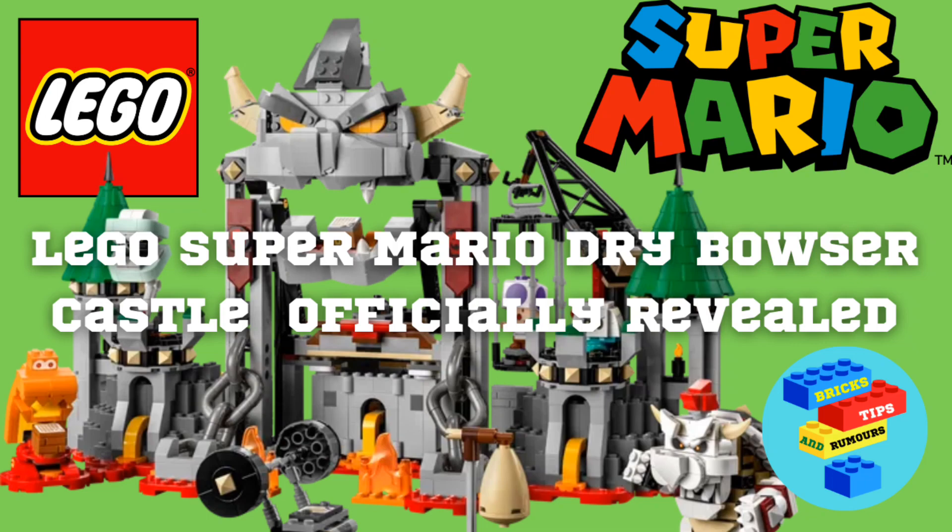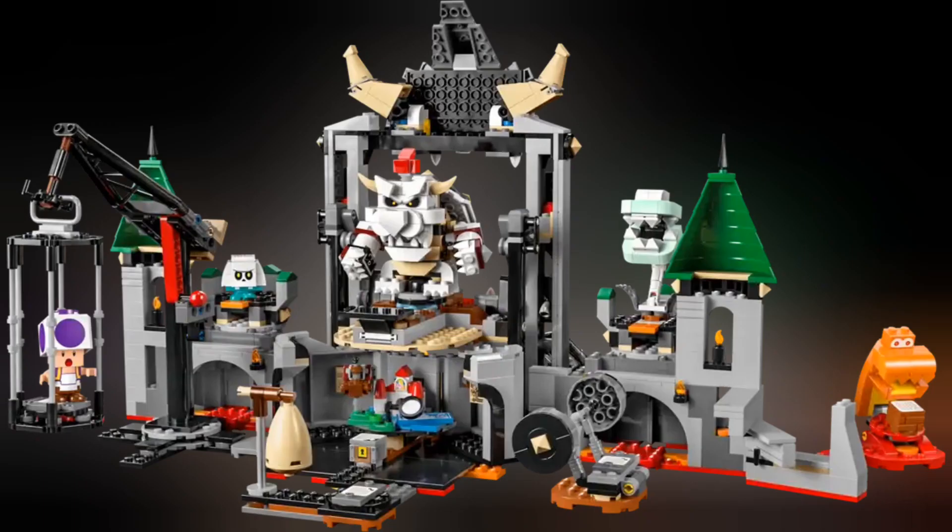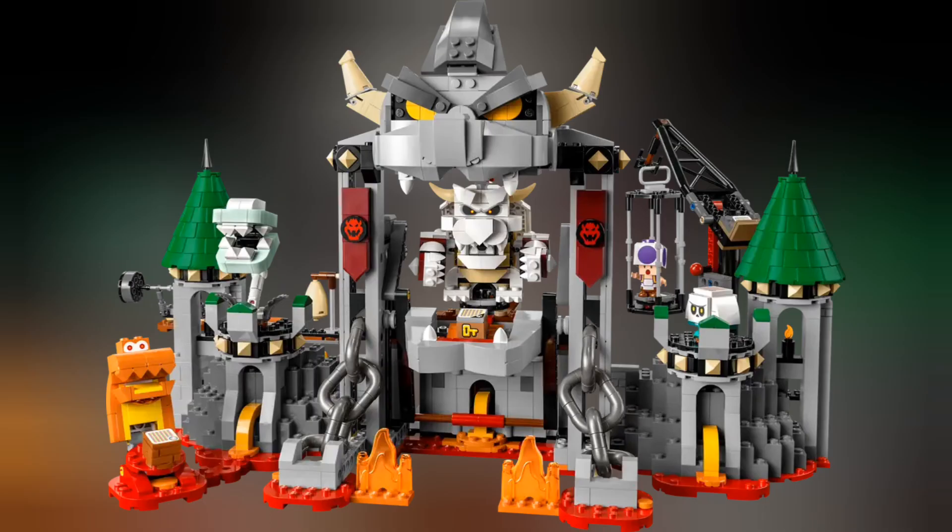Recently, LEGO revealed the brand new Super Mario Dry Bowser Castle. This is set 71423, the LEGO Super Mario Dry Bowser's Castle expansion set. This set retails for £94.99 and has 1,321 pieces. The set releases on the 1st of August 2023.